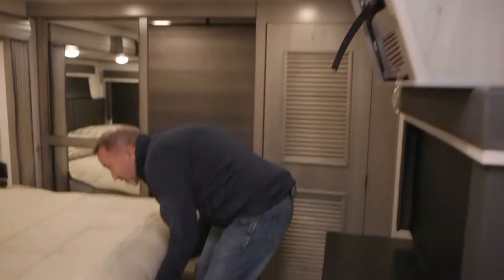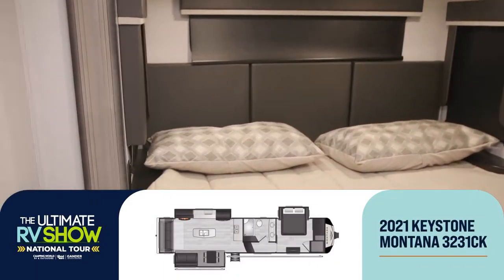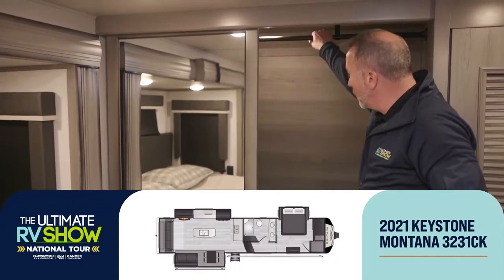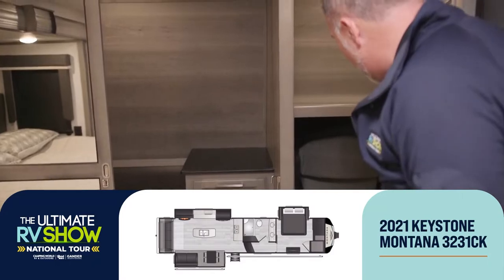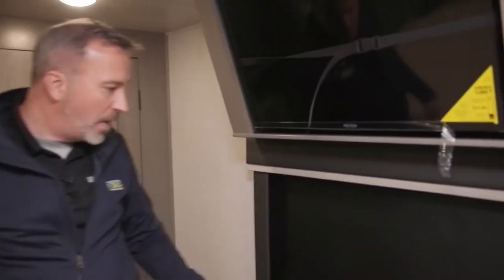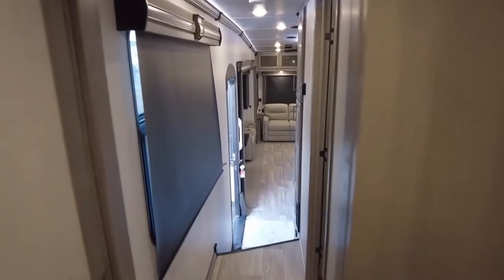Large bed over here with storage underneath, padded headboard, a little mini shelf system on the slide for nightstands with power ports on both sides. Mirrored wardrobe closet with power port, wardrobe bar, and laundry basket plus more shelf space. In the closet we've got additional chairs, washer/dryer prep, shelves and drawers, and a TV.